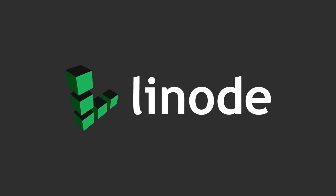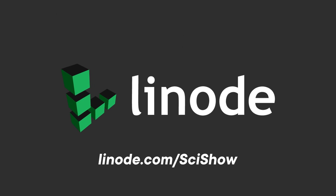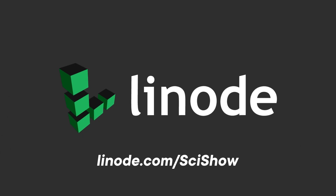Thanks to Linode Cloud Computing for supporting this episode of SciShow. Head to linode.com/scishow to learn more and get a $100 60-day credit on a new Linode account.